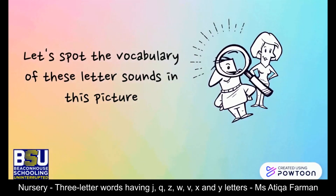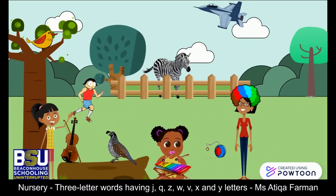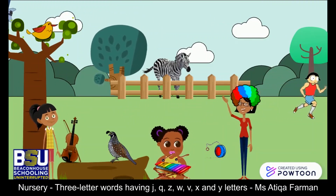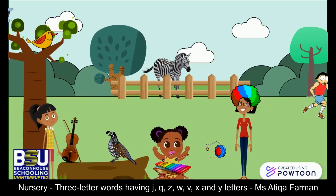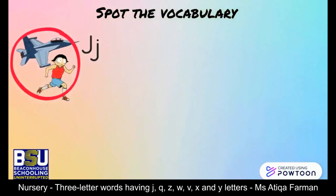Look at this picture. Your time starts now — let's find the pictures. Good, time's up! You have done a marvelous job. Let's see what you have spotted: just, jet, job.